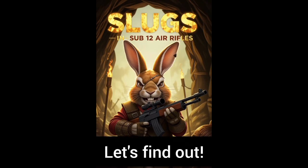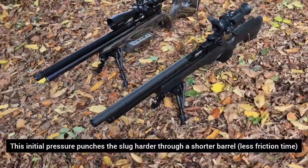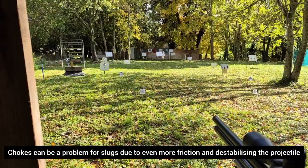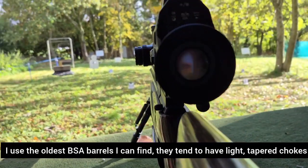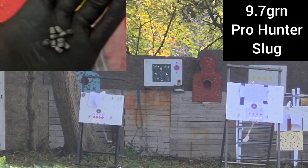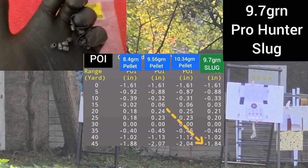I'm Sub12Slug. Today, together, we're going to find out if these really are better than pellets. The rifles in test today are a pair of BSA Ultras. I chose these especially because they have a relatively fast twist rate, a short barrel, so less friction, and that means a higher reg pressure to punch that slug through the barrel with as little drag as possible. The chokes are tapered and light. The slug in test is the 9.7 grain by Pro Hunter. I chose this because in the last video we found out that it followed a very similar trajectory to an 8.4 grain pellet.